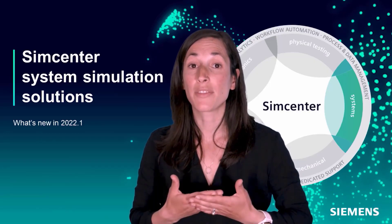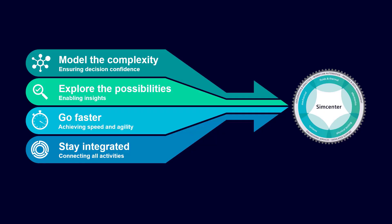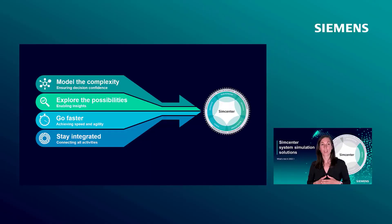To provide state-of-the-art solutions to our customers, our development is based on four pillars. The first pillar: model the complexity. We develop capabilities to model all the relevant physics, such as fluid flow, mechanical, electrical, controls and so on. This allows engineers to deeply understand complex system behavior and to make decisions with confidence.